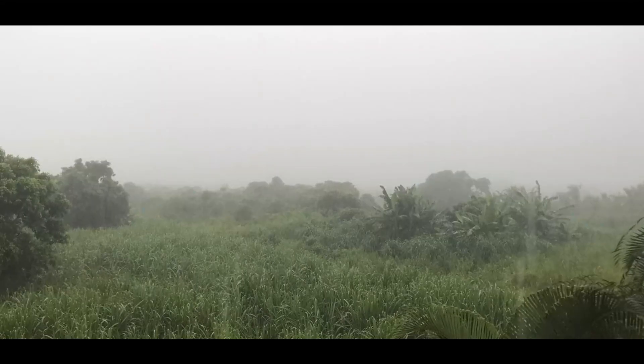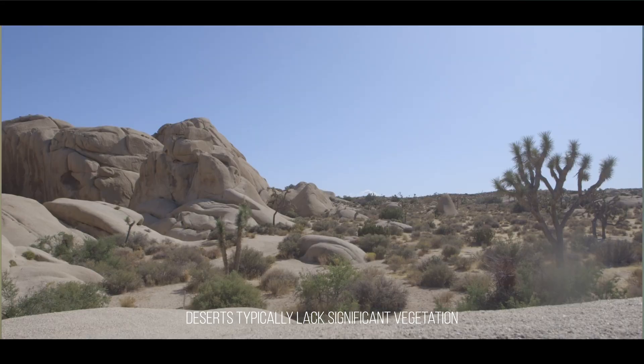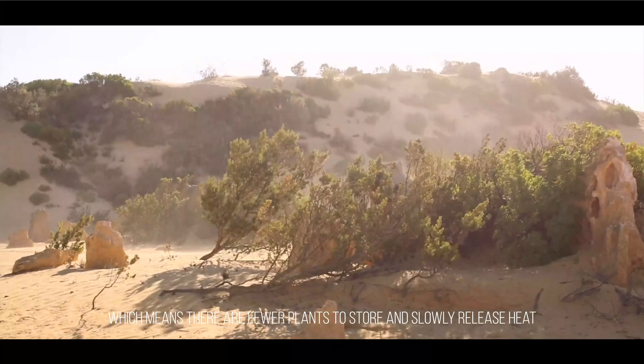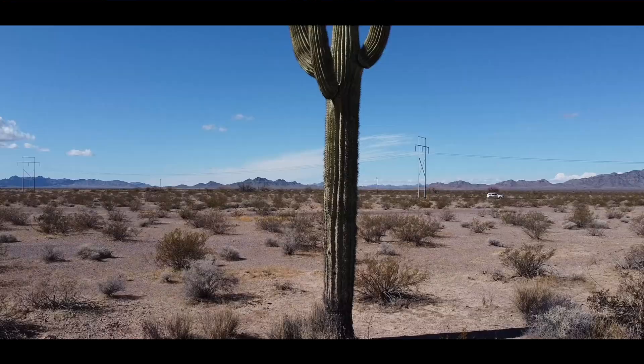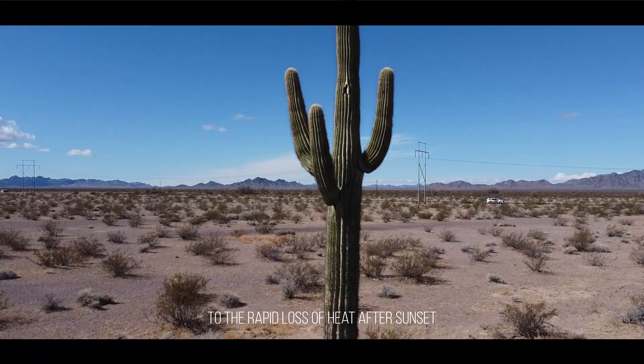Number four: sparse vegetation. Vegetation can help moderate temperatures by retaining moisture and releasing it slowly. Deserts typically lack significant vegetation, which means there are fewer plants to store and release heat. The absence of vegetation further contributes to the rapid loss of heat after sunset.